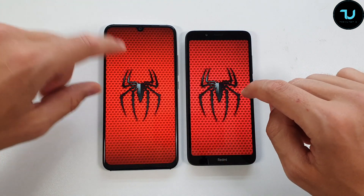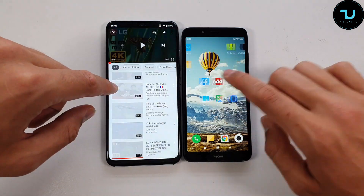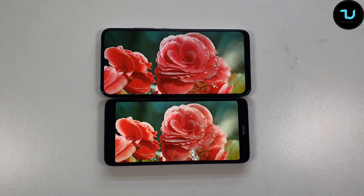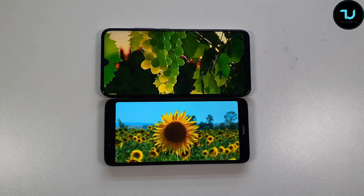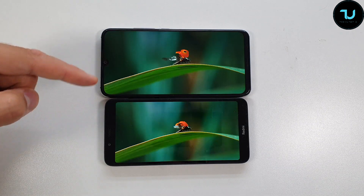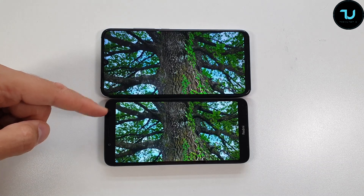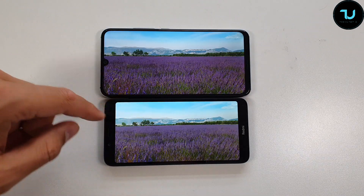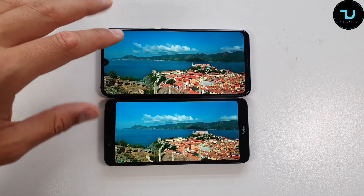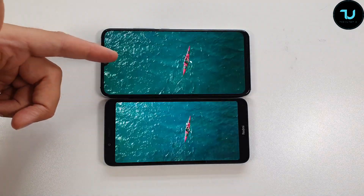Brightness is also a win for the Umidigi A5 Pro. Playing the same YouTube video at maximum brightness, the Umidigi A5 Pro is slightly brighter though they are very close. Screen size is 6.3 inches versus 5.45 inches — a big difference. The Redmi 7A has thick bezels top and bottom, while the Umidigi A5 Pro has thinner bezels. The Umidigi uses LTPS in-cell technology, while the Redmi 7A has a TFT display.